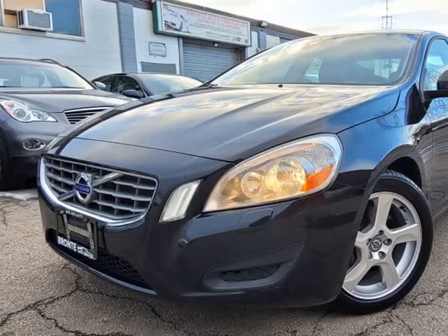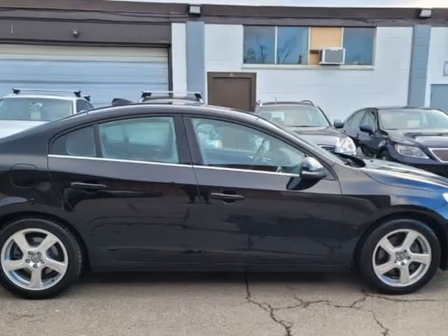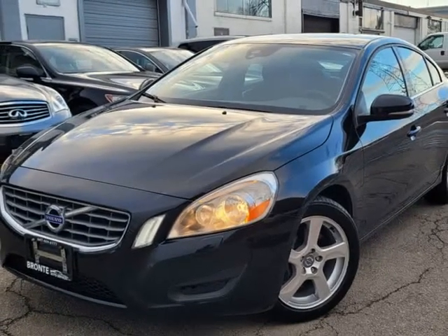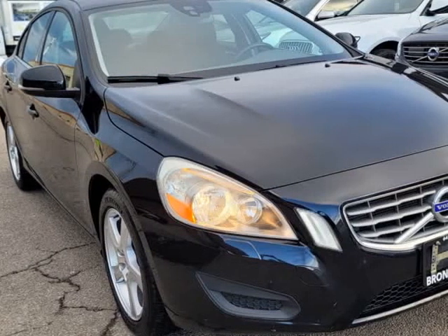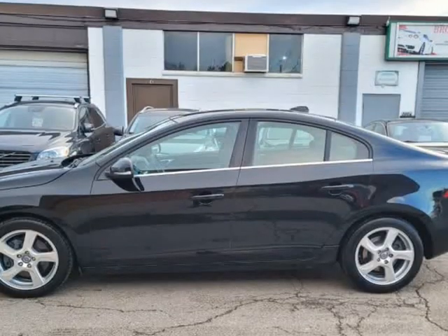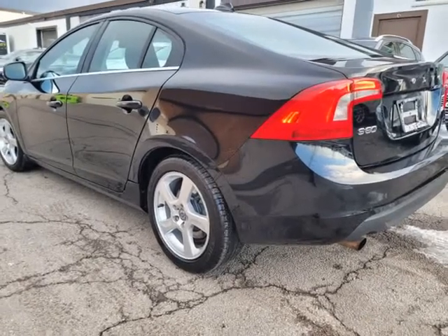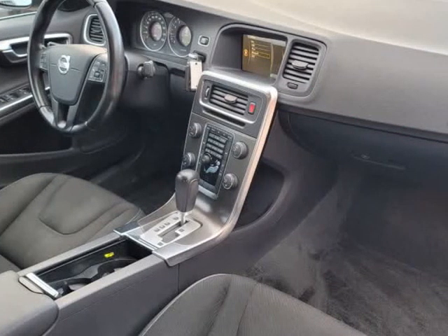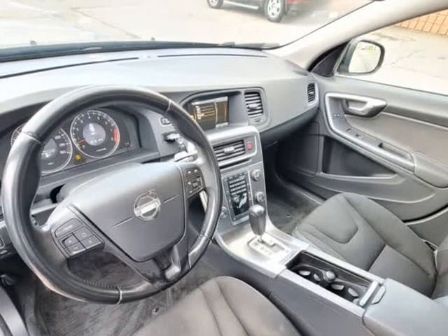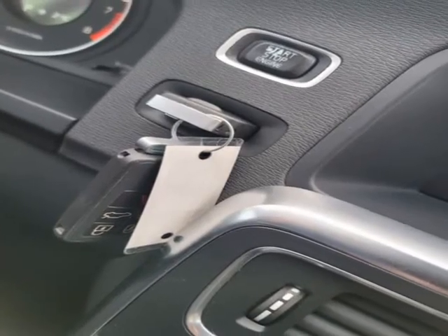This 2012 Volvo S60 is brought to you by Bronte Auto Services Incorporated. Equipped with voice command, power windows, power locks, keyless entry, easy entry, push-to-start, dual climate control, cold air conditioning, auto trunk release, alloy wheels with brand new four-season tires.